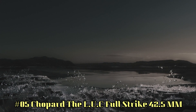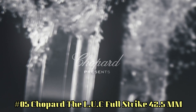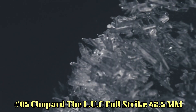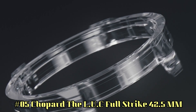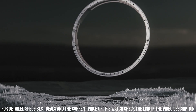Number 5: Chopard L.U.C Full Strike, 42.5mm. Case diameter 42.5mm, dial in sapphire, case back see-through sapphire crystal. Type of winding: hand-wound mechanical movement. Functions: small seconds, power reserve indicator, hours and minutes. Complications: minute repeater. Power reserve of approximately 60 hours.